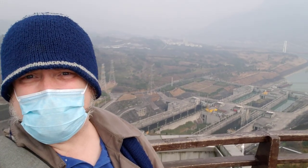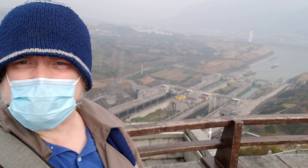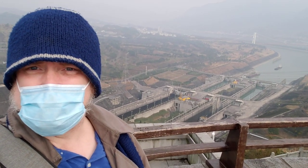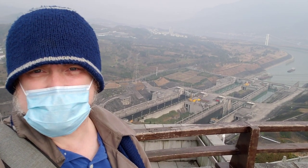All right, here at the very tippy top of the Observation Mountain — or Hill, or something. This is the scenic spot where you can see the entire Three Gorges Dam project.